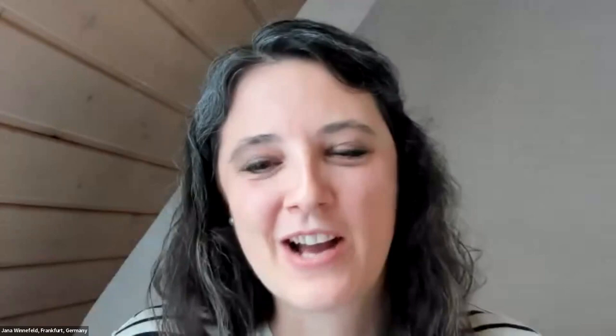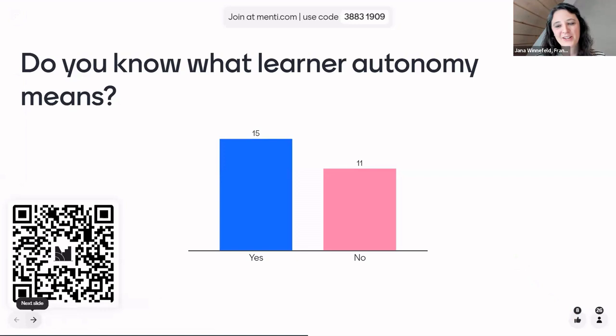Welcome everyone. Before I start with my talk, I would love to know what your prior knowledge is about language learner autonomy. We prepared a Mentimeter — it's pretty equal, a little bit more. So you have some prior knowledge right here. If you don't, don't worry about it — you're perfect here. And if you do, then you get some insight of how you could put that into practice in the classroom. So both of you will benefit today for sure.